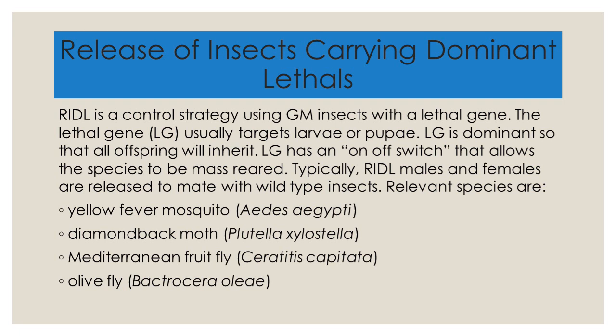Dominant lethals, or RIDL, is a control strategy using genetically engineered insects that have, or carry, a lethal gene in their genome. Lethal genes cause death in an organism, and RIDL genes only kill young insects, usually larvae or pupae. This lethal gene is dominant so that all offspring of the RIDL insect will also inherit the lethal gene. This lethal gene has a molecular on-off switch, allowing these RIDL insects to be reared without dying.